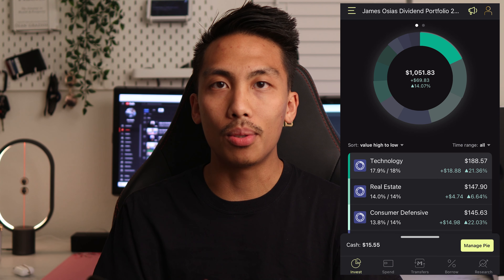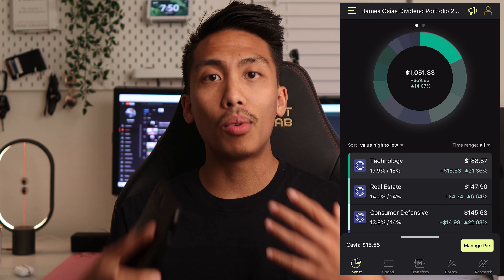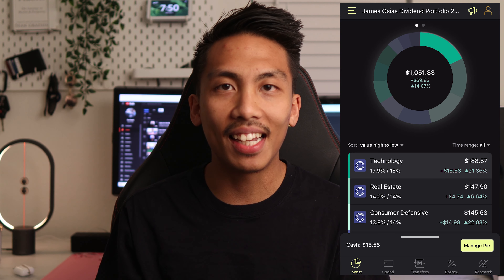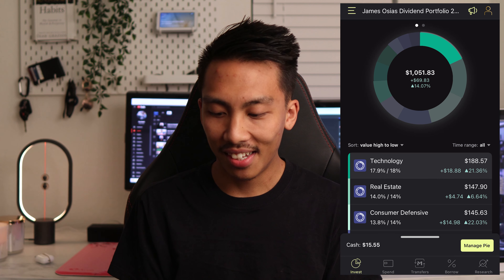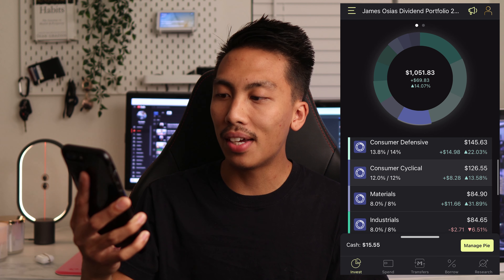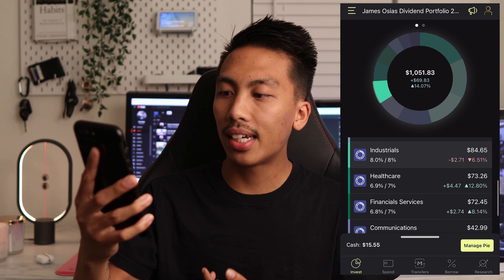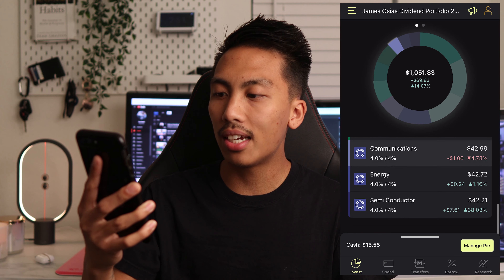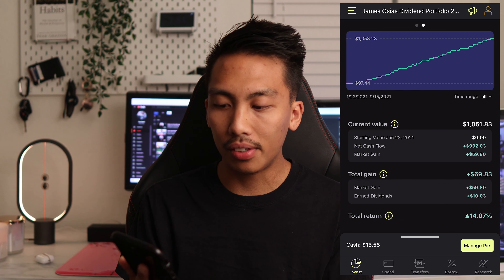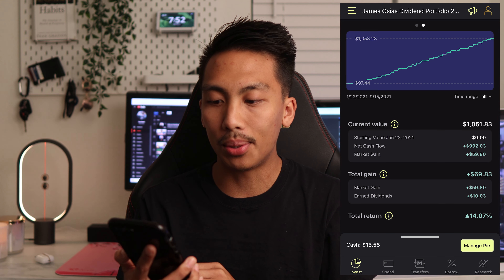The portfolio is divided into sectors. I have technology, real estate, consumer defensive, consumer cyclical, materials, industrials, healthcare, financial services, communications, energy, and semiconductor. We're going to swipe over and look at my portfolio as a whole.